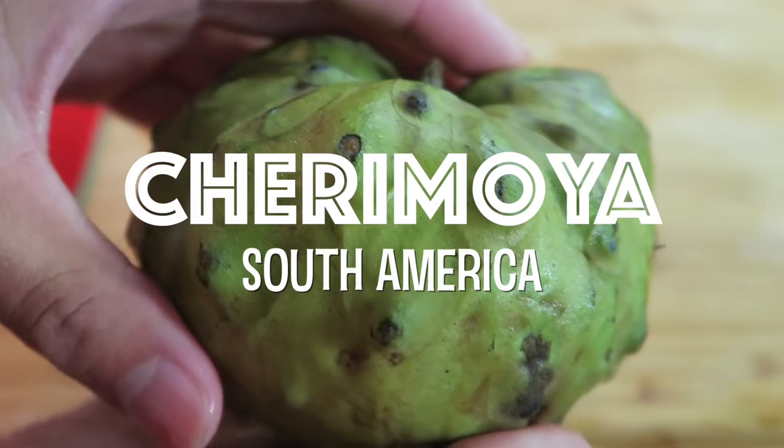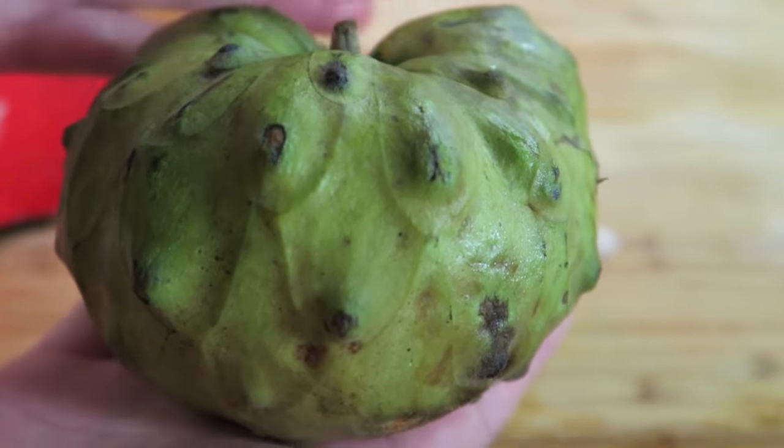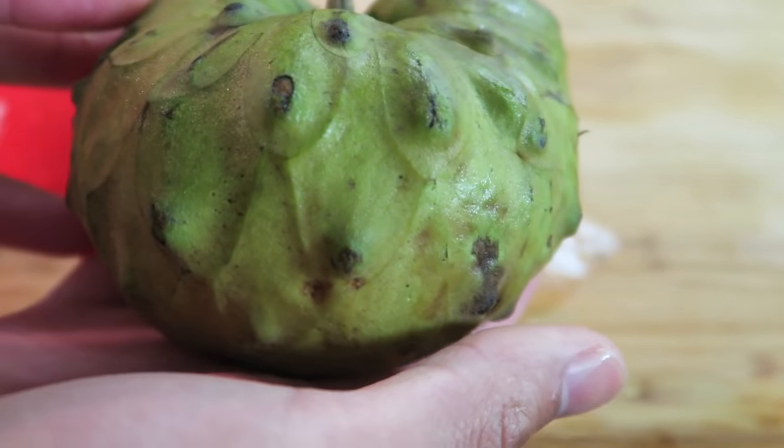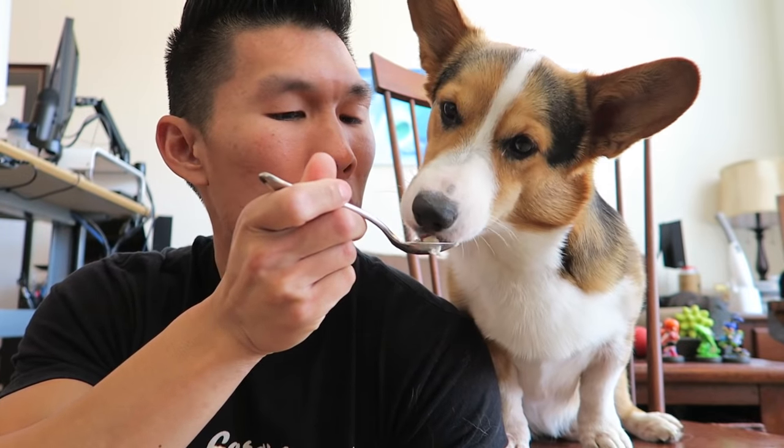Cherimoya is from South America. It's apparently supposed to be like a mixture of a lot of different fruits. It's supposed to taste like juicy fruit gum. It's only in season one month out of the year. It's also the most expensive fruit per pound. Trying a cherimoya together for the first time. It looks kind of creamy and custardy. It kind of tastes like banana — it doesn't taste like juicy fruit to me at all. It tastes pretty good, super sweet though. It tastes like candy, like a banana plantain candy. I give that an 8.5 out of 10.